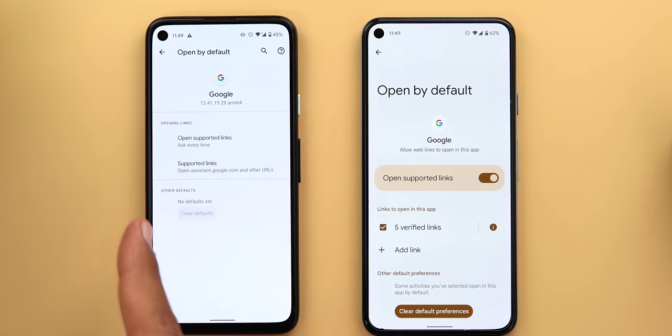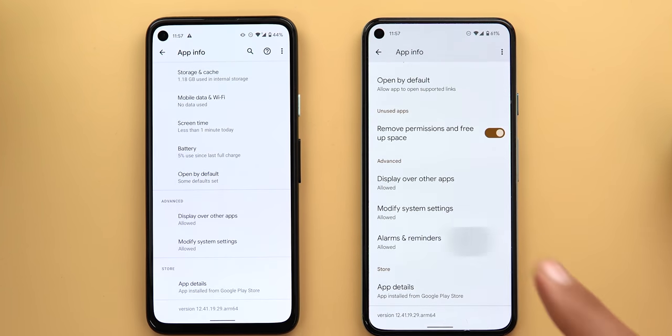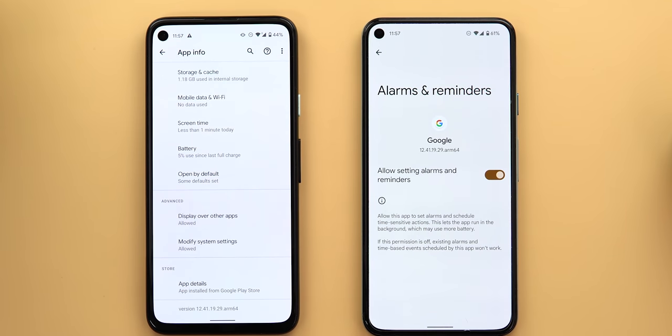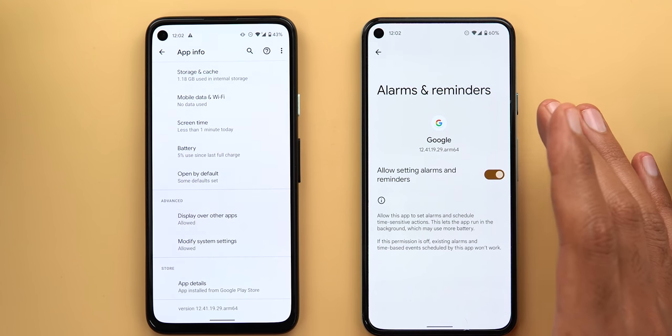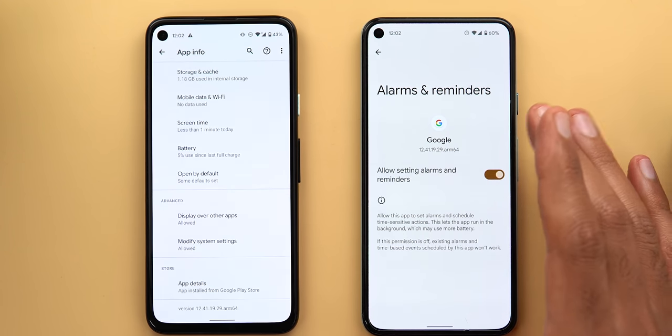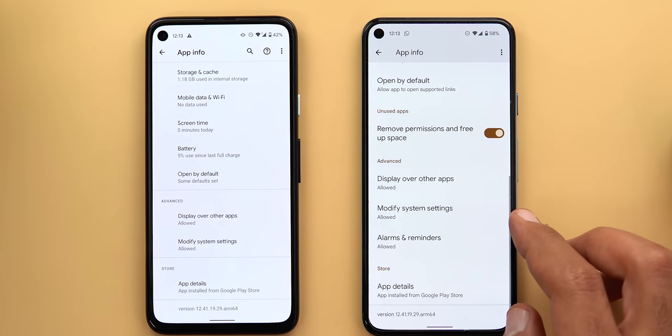The 'clear defaults' button now looks different — it's bigger and renamed to 'clear default preferences.' In Android 12 there's also a new option called 'Alarms and Reminders' that doesn't exist in Android 11, letting you be more specific about what type of actions an app can take on your phone instead of one broad permission covering multiple actions.